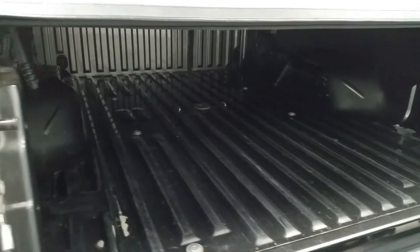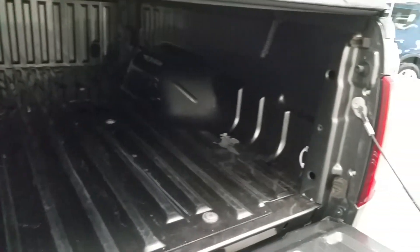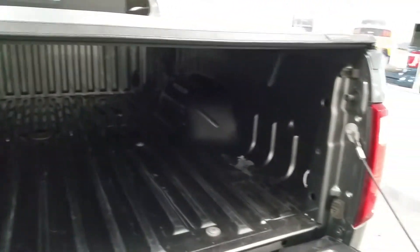A quick peek on the inside of the bed of the vehicle. It does have some scratches in it, but it's a pickup truck. However, a spray-in bed liner can be put in this vehicle to cover up any scratches. No big dents or holes or anything in the bed.